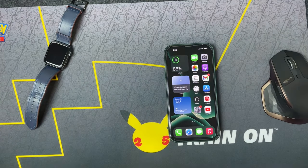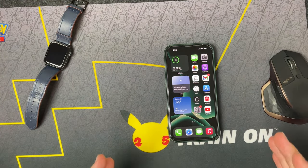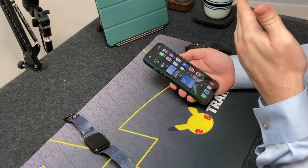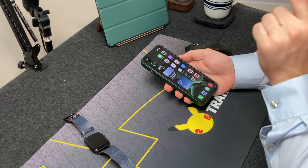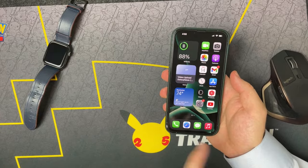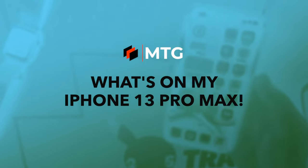What is going on, everybody? Welcome back. MTG here with another episode. If you're new to the channel, hi there. Today I have the iPhone 13 Pro Max, which is now my iPhone of choice. I have a second SIM in here, and I'm going to show you what's on my iPhone and pretty much what cases I use as well.